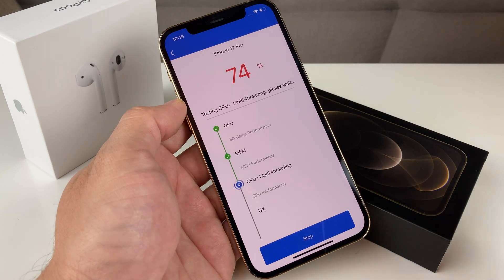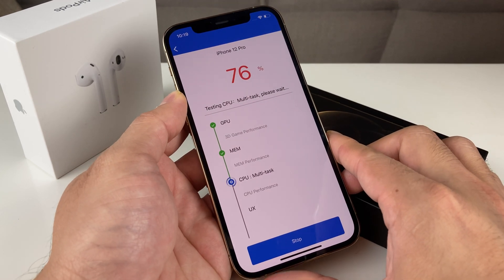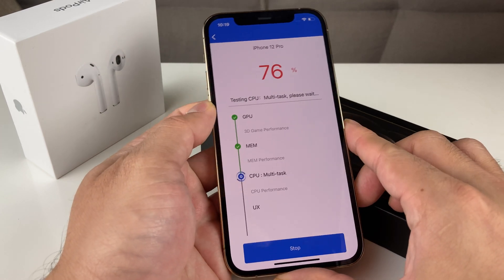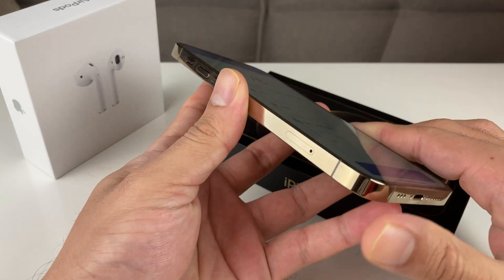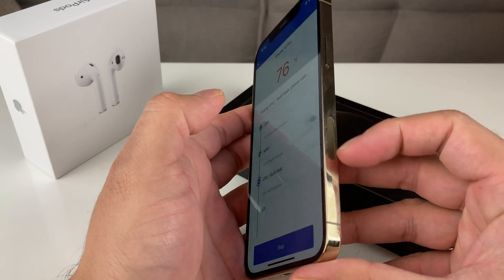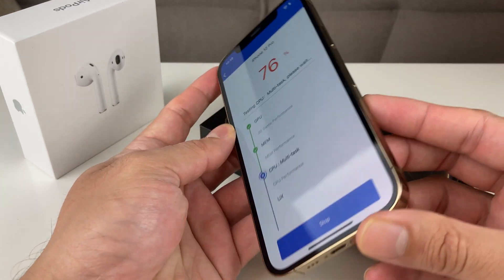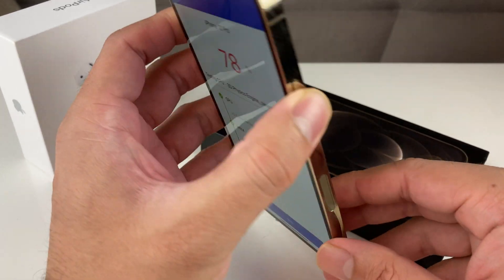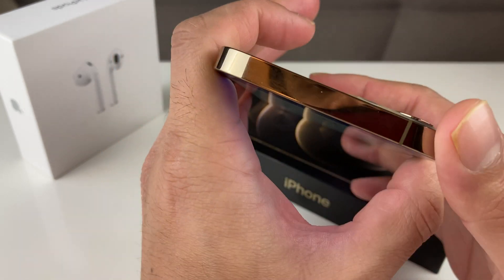As you can see right now, we have the multi-thread testing going on. One thing to note about the iPhone 12 Pro is the 5G antenna capability. There's a part on the side that kind of threw a lot of people off — it is actually the 5G antenna.